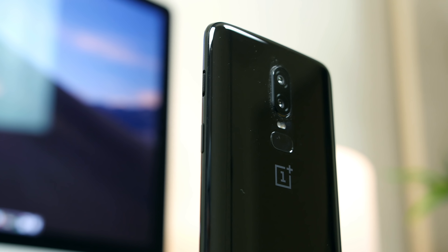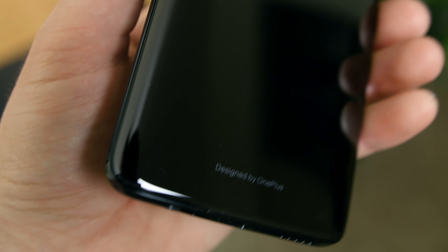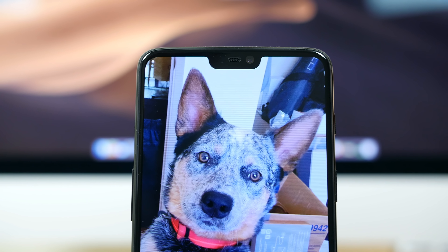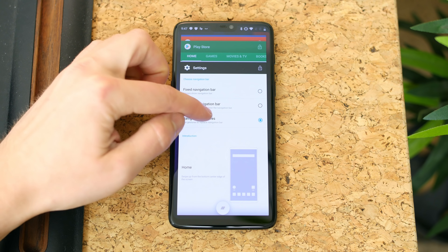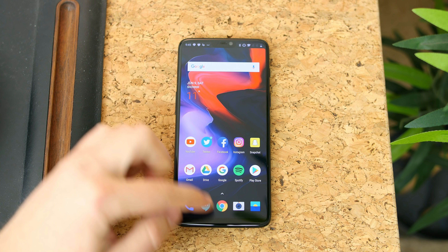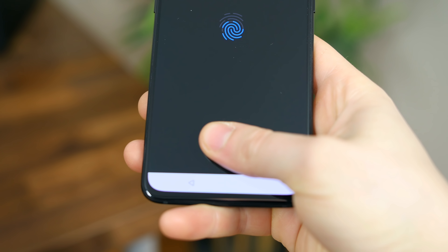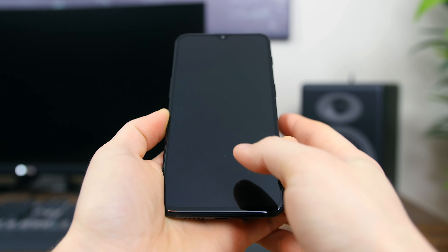The OnePlus 6 came in strong thanks to its crazy spec-to-price ratio. You got a new design with a larger notched AMOLED display, a Snapdragon 845 CPU with up to 8 gigabytes of RAM, and that beautifully pure Android software — not stock Android, but darn close. The OnePlus 6 didn't last long though, as OnePlus launched the 6T a few months later, adding an in-display fingerprint scanner, an even larger display, and a larger 3,700 mAh battery.